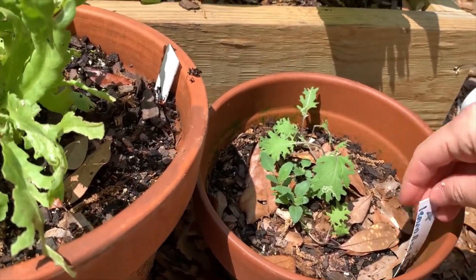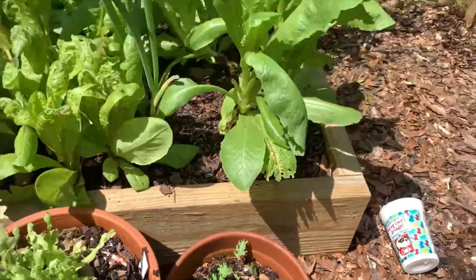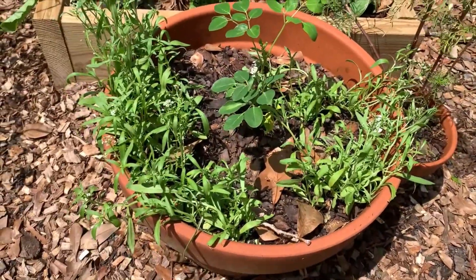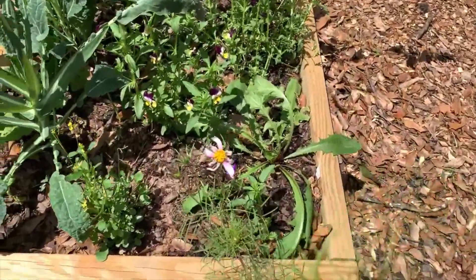Let's see what's in here — I see a kale and lemon balm. Kale and lemon balm in this one. That's another moringa tree and sweet alyssum, and some cosmos.